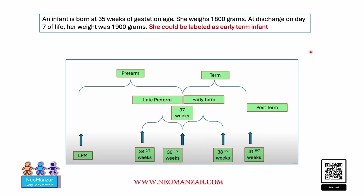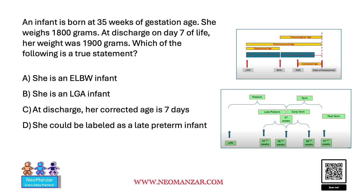What about gestational age classification? This baby is 35 weeks, so this baby is late preterm. The answer is she should be labeled as late preterm.